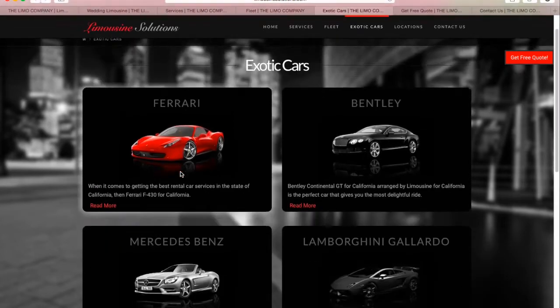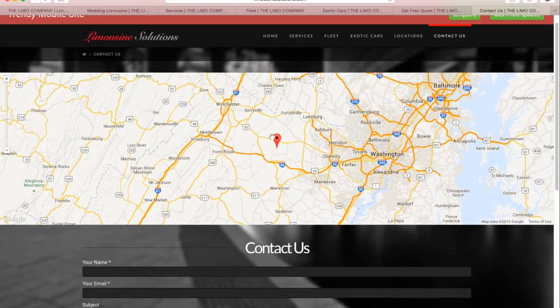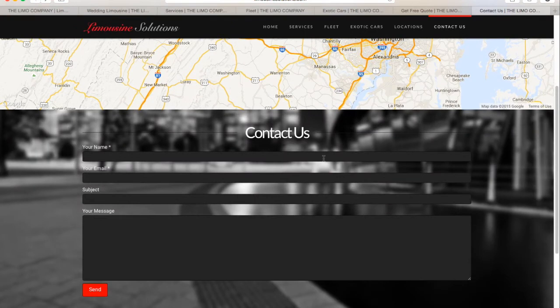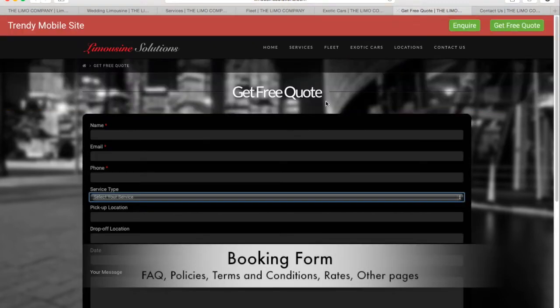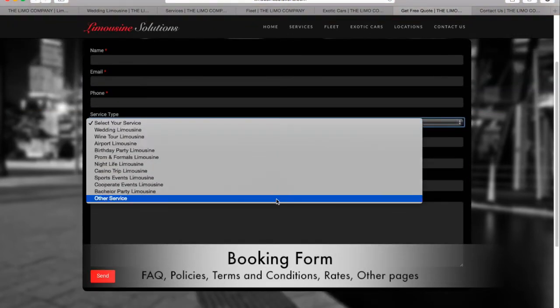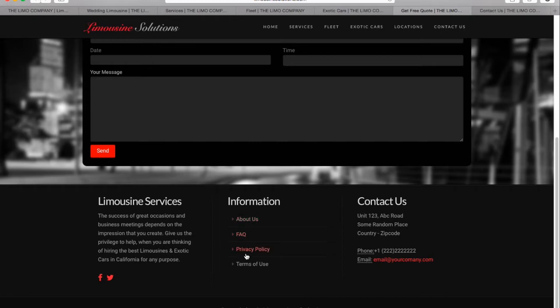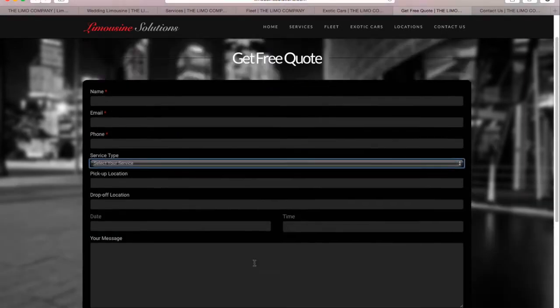Here is the contact us page, which shows a map of your office location in a full-width design, and a contact form where customers can fill in their requirements and easily get in touch with you. Pages like FAQ, Terms and Conditions, Policies, and other similar pages can be created with no hassle. You can create as many pages as you want.